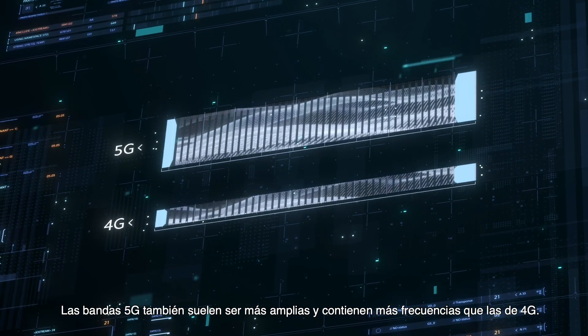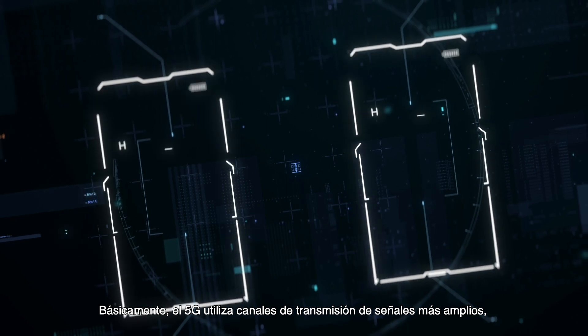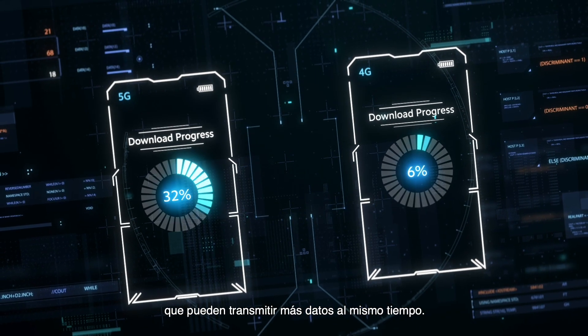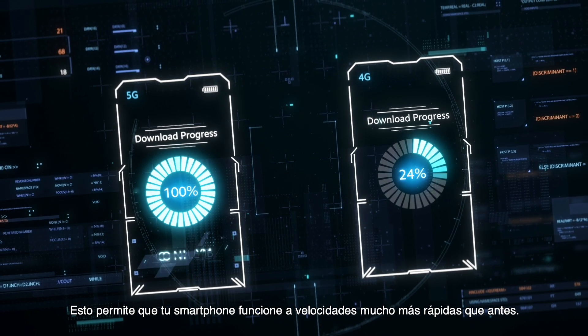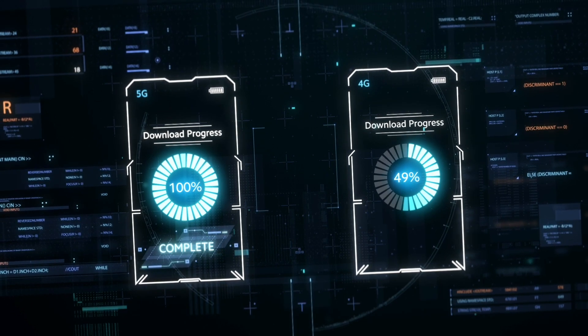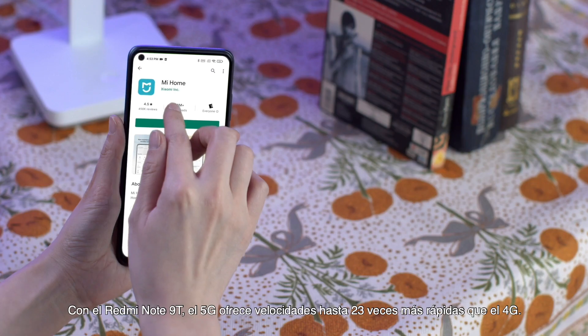5G bands are also typically wider and contain more frequencies than 4G bands. Essentially, 5G uses wider signal transmission channels, which can transmit more data at the same time. This allows your smartphone to operate at much faster speeds than before.